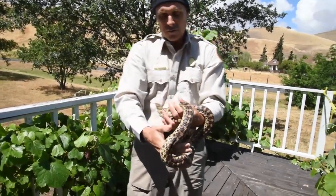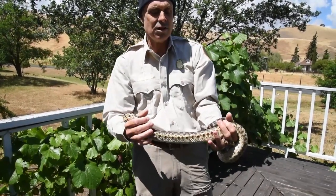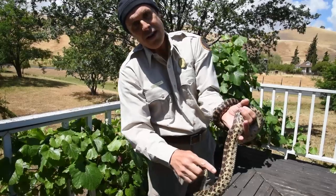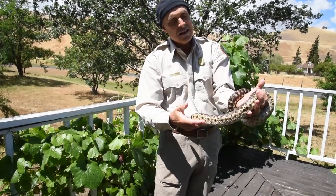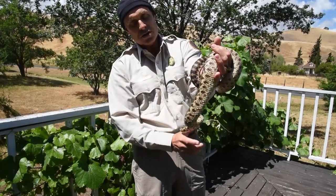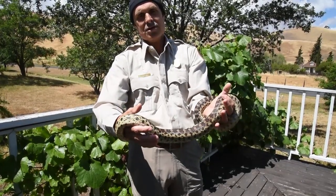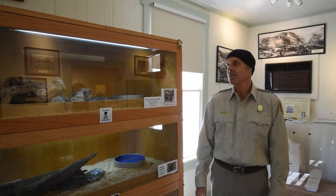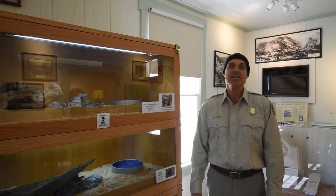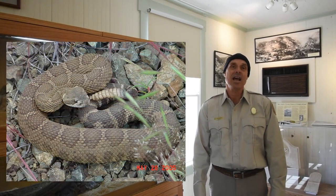Those are some of the things you can look for. I will say there are some ways that rattlesnakes and gopher snakes kind of look alike, because they both have these blotches on their backs. Sydney has that, and our other snake — which I'm going to show you in just a minute — also has those blotches on her back, but she has some differences. So I want to introduce you to another one of our snake ambassadors, and this one we call Angeline.